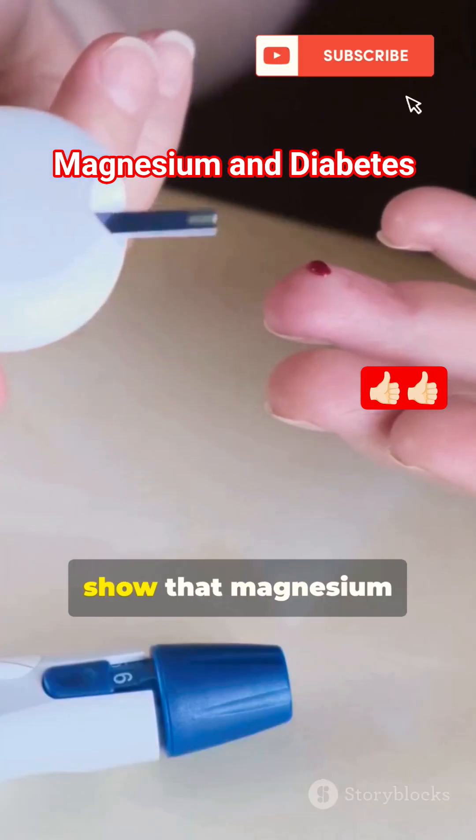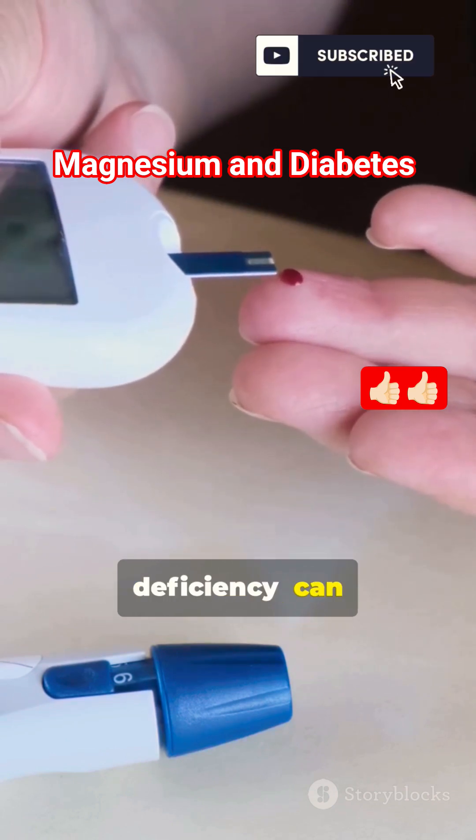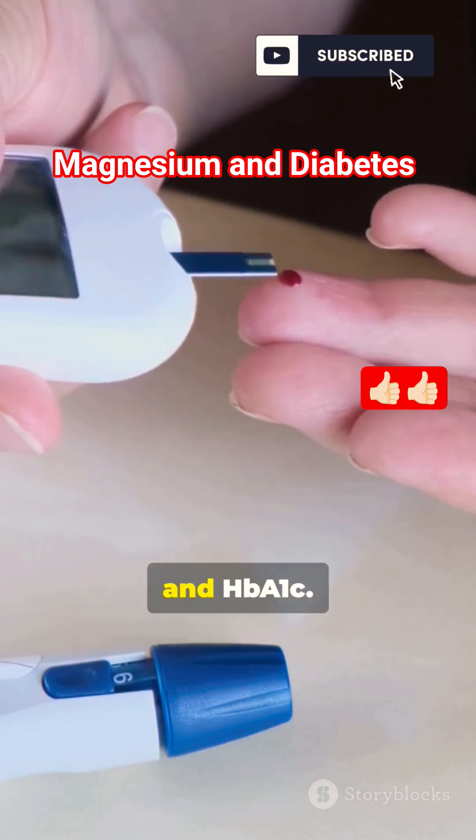6. Helps regulate blood sugar. Studies show that magnesium supplementation, especially in people with deficiency, can slightly lower fasting blood sugar and HbA1c.